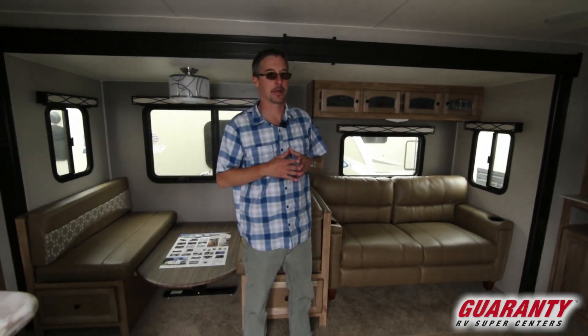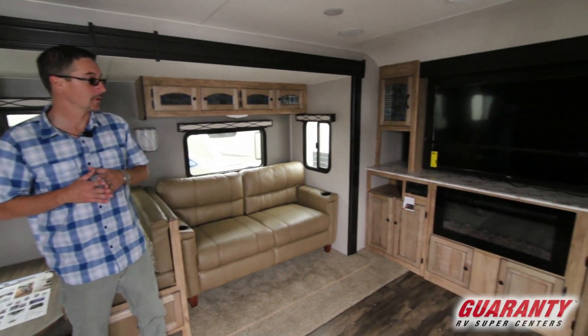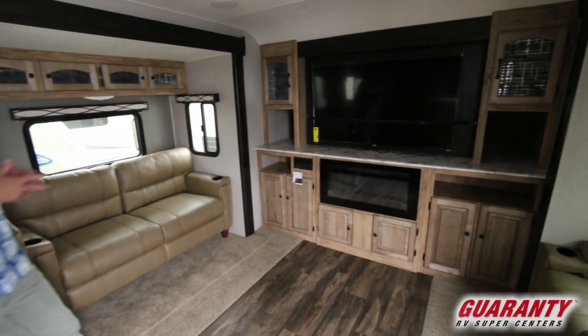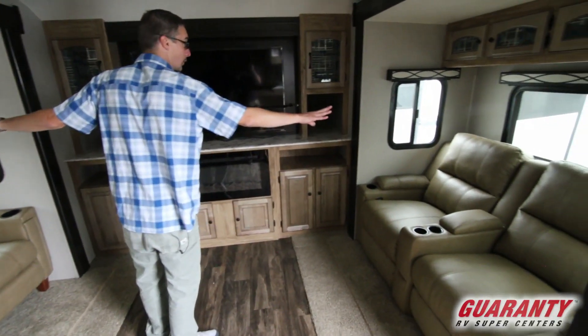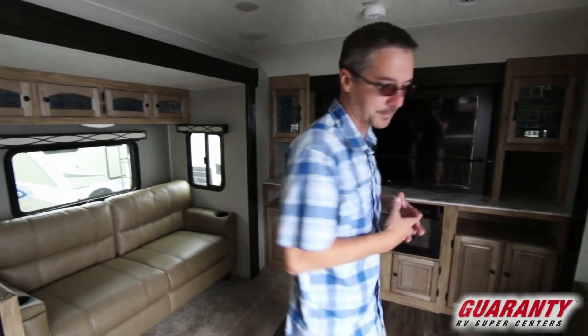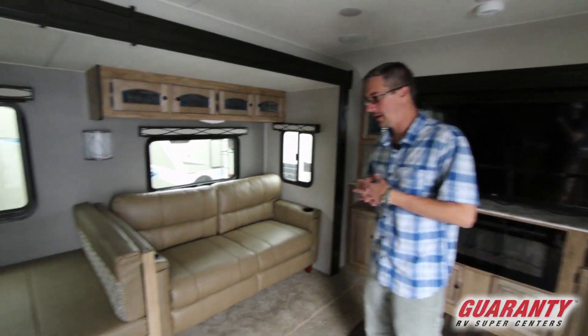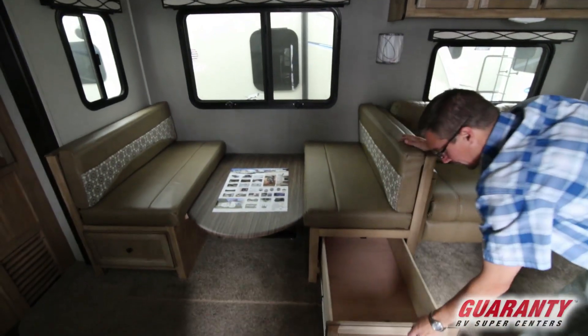Love the entertainment area in this — huge TV, nice electric fireplace, and a massive amount of storage up front. Opposing slides with good seating in both: couch, theater seating, and a booth over here. You can fit a ton of people in here comfortably.